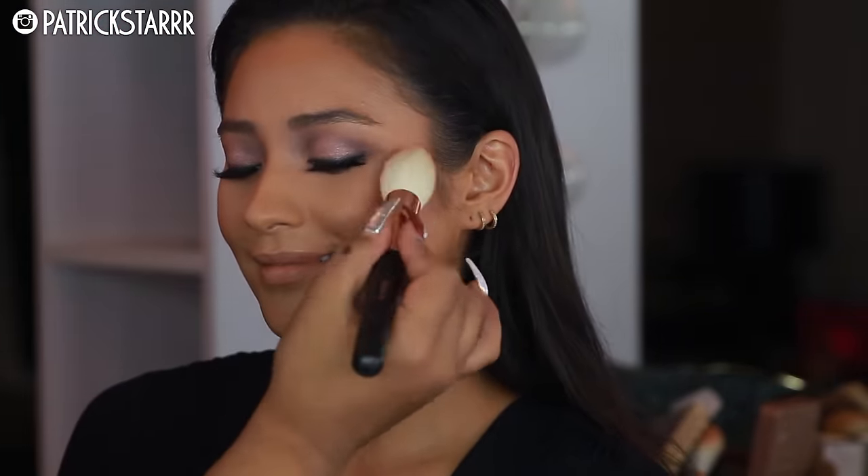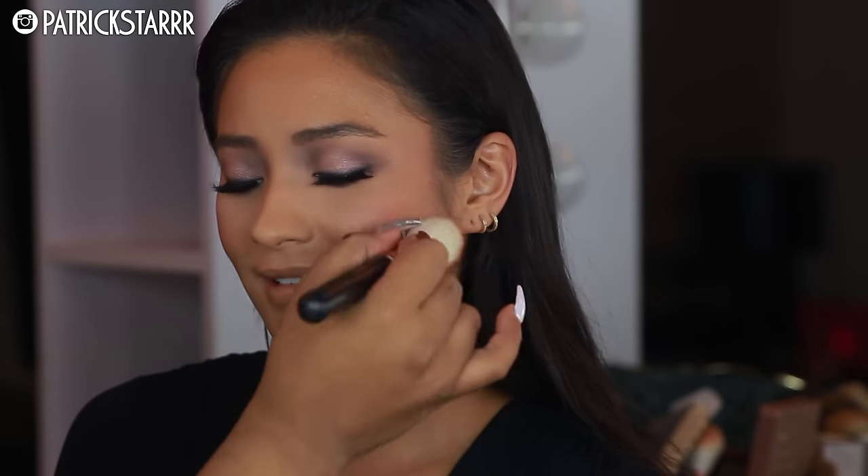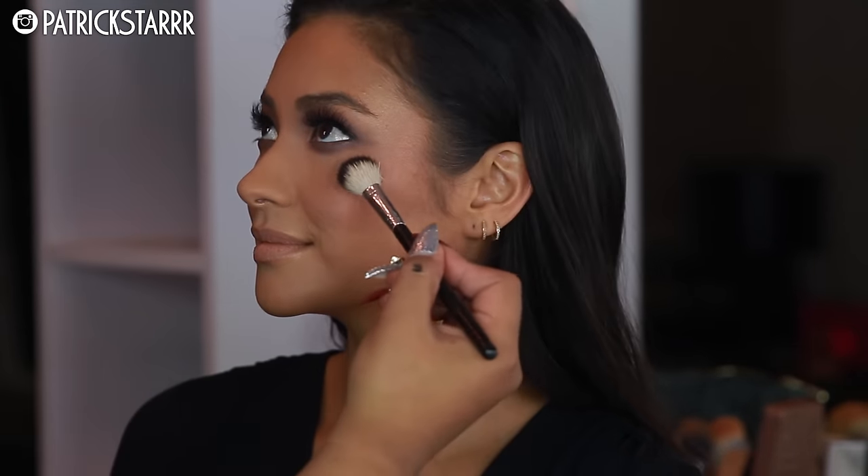I'm dusting under the eye with the Charlotte Tilbury Finishing Powder. Next, I'm taking the Tarte Blush Book 2, which is amazing because the blush look is going to tie the cool eyes to the dark red vampy lip and bring the look together. What's so great about using a blush book is it has a little bit of everything.